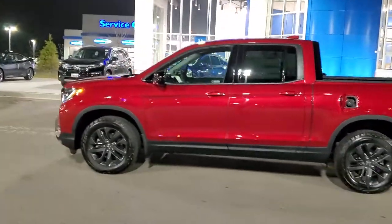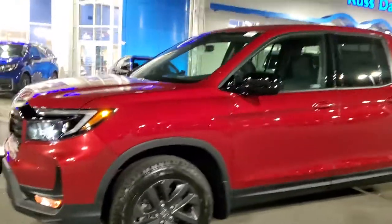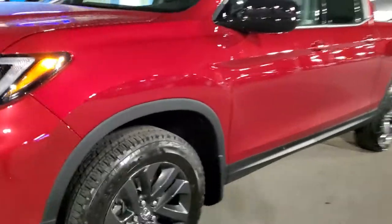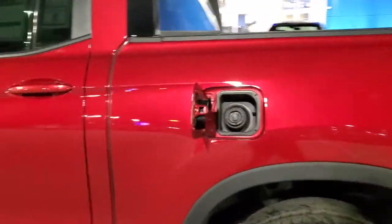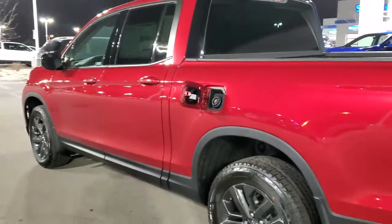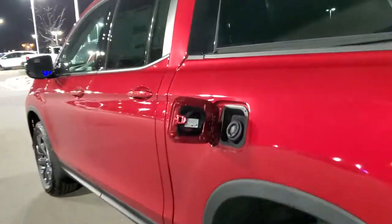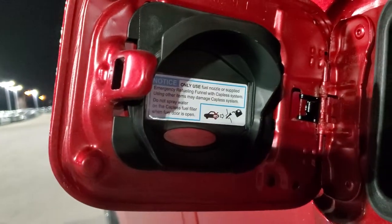Right here I have the wonderful 2021 Honda Ridgeline Sport in Radiant Red. It has a beautiful aggressive front end and a nice set of wheels and tires. This one has a high-performance motor — 282 horsepower, tows 5,000 pounds, V6 nine-speed automatic transmission. If you look here, it takes normal unleaded gasoline.